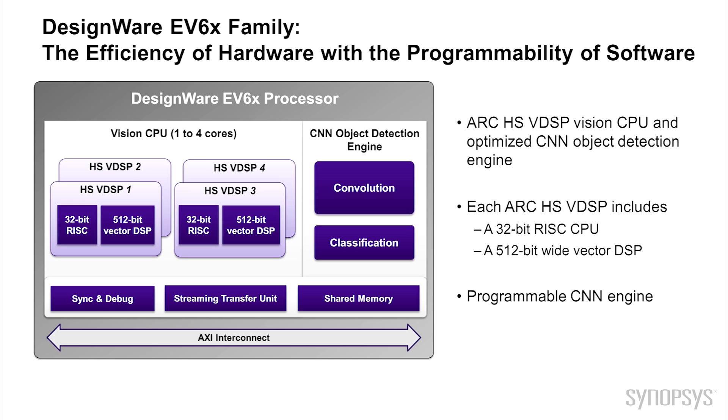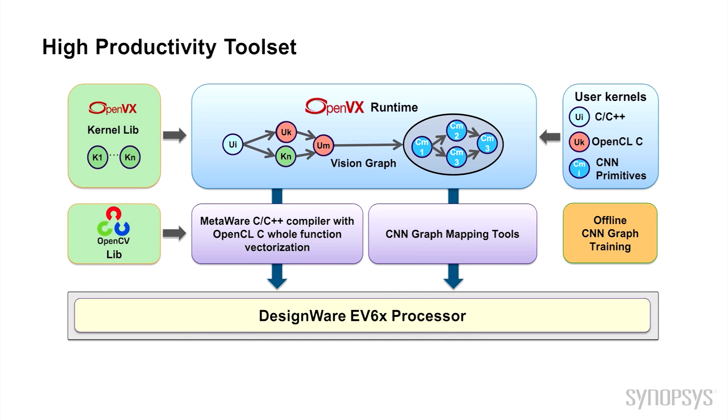Training of the CNN engine is done offline and the resulting graph is programmed into the engine with the easy-to-use graph mapping tools. The EV6 family is supported with a high productivity toolset that includes OpenVX, OpenCV, and an OpenCL C Compiler and the MetaWare Development Toolkit. The OpenVX runtime eases the implementation of vision graphs, and the standard OpenVX kernels have been ported and optimized for use with the processors.